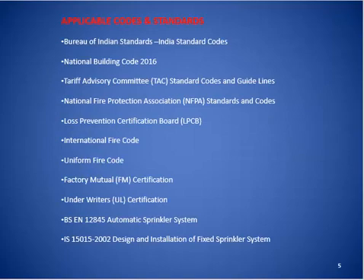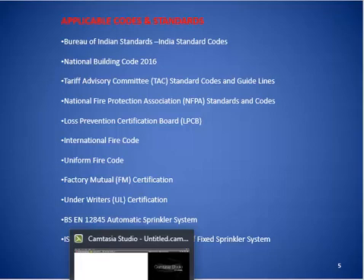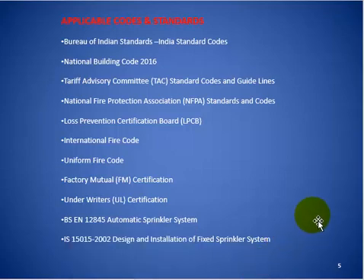The applicable codes to be followed wherever information from NBC 2016 is missing are: BSI standards, TAC, NFPA standards and codes, LPCB, International Fire Code, Uniform Fire Code, Factory Mutual certifications, Underwriter Laboratory certifications, and Indian Standards IS 12845 and IS 15015.